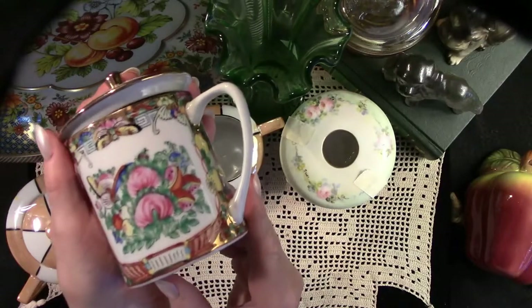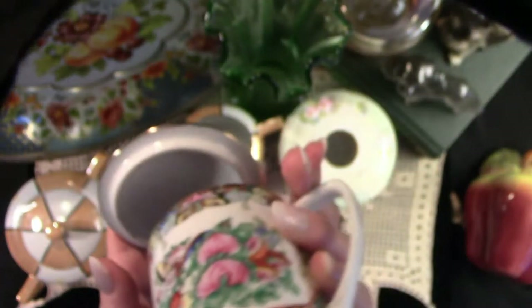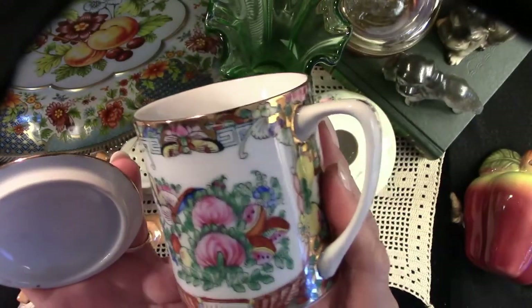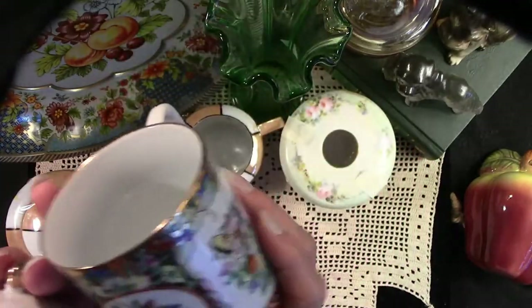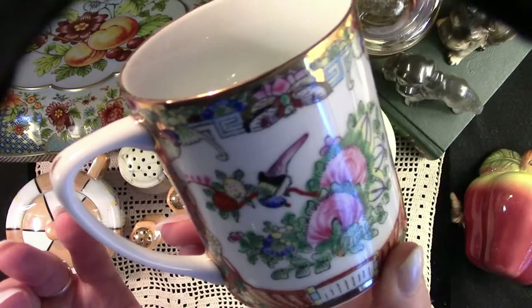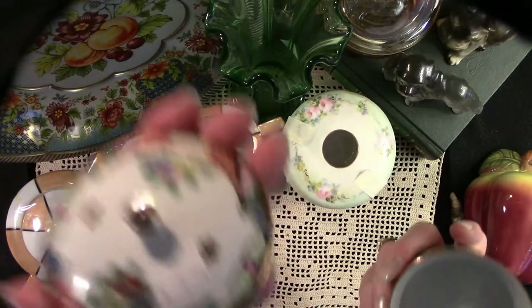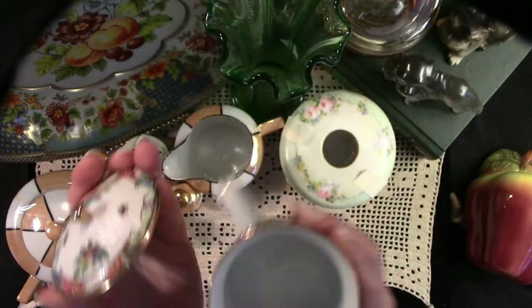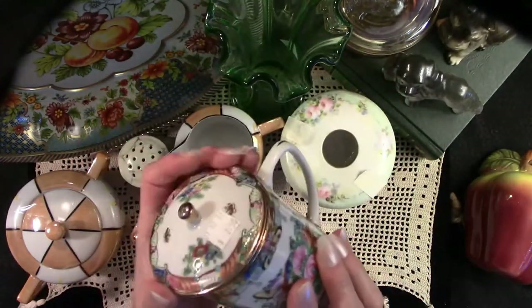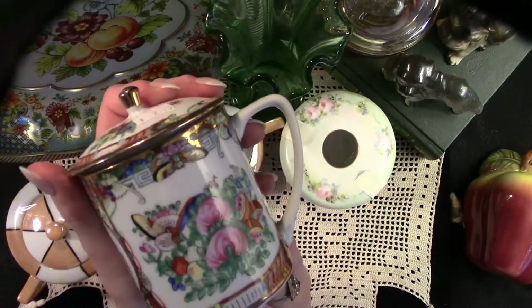This beautiful covered coffee cup — I paid $2.50 for this. I had one years ago, but my mother-in-law needed an emergency present for someone, and I had just purchased mine from Lillian Vernon. I never even had a chance to use it, and I was never able to get another one after I gave it to my mother-in-law for her emergency gift. And the other day, I found one. So I'm just delighted, and this will be my family room coffee cup. So pretty.